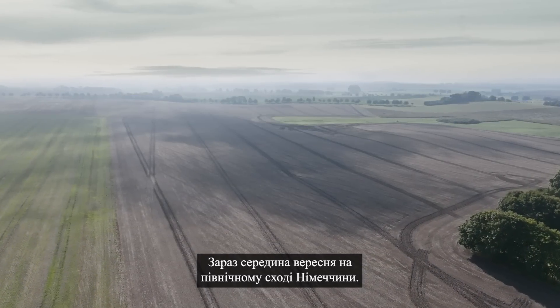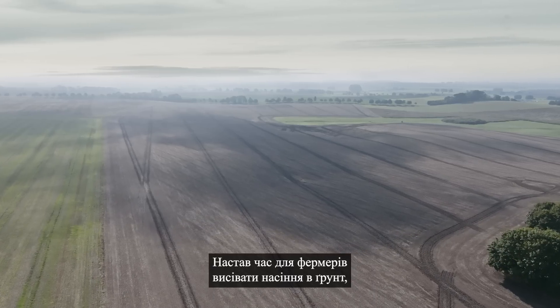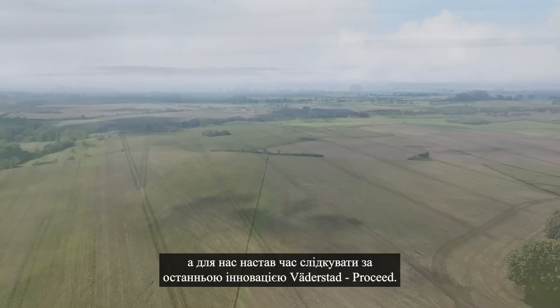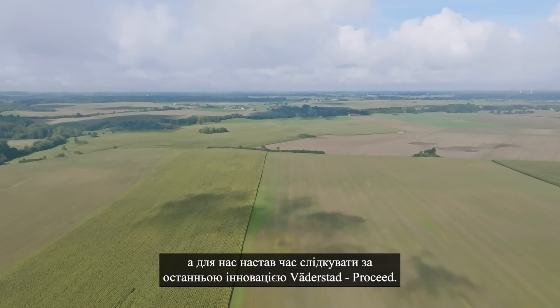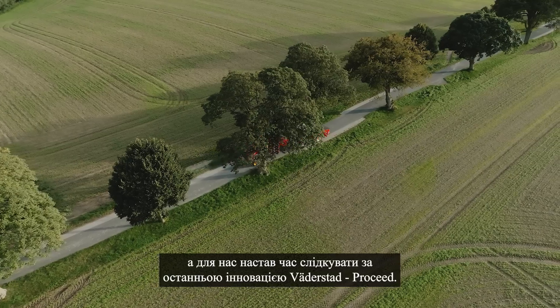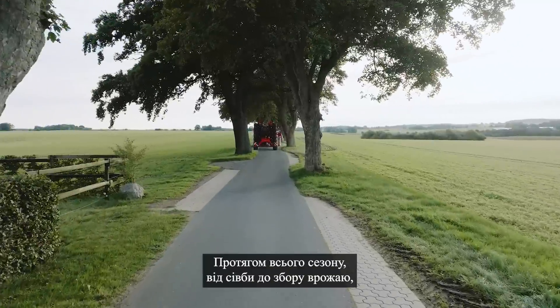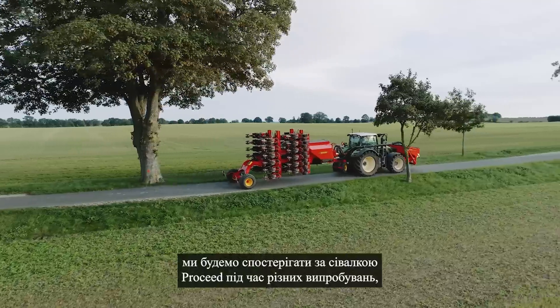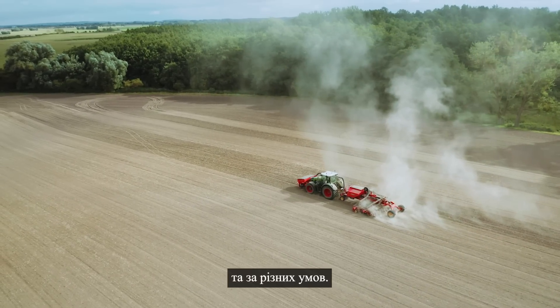It's mid-September in the northeastern part of Germany — time for farmers to put the seeds into the soil, and time for us to start following Verderstad's latest product innovation: Proceed. During a full season, from planting to harvesting, we will follow Proceed in different tests, in different countries and under different conditions.